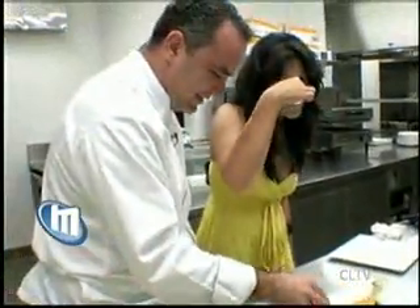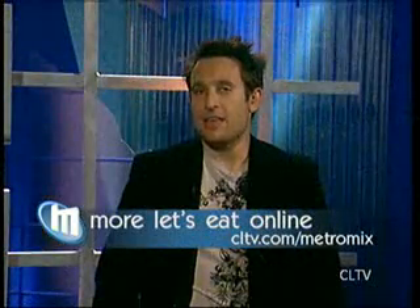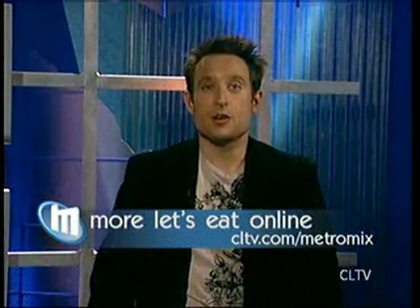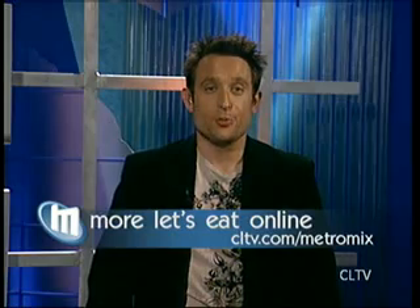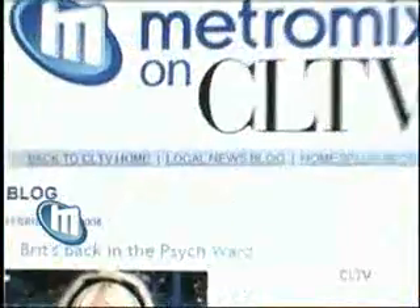Nothing like a little booze and brain freeze. For Metro Mix, I'm Jackie Trankita. You can find out more about all the spots you saw there at metromix.com, or hit up our website at cltv.com slash metromix.